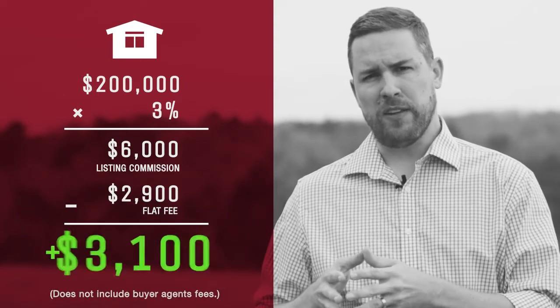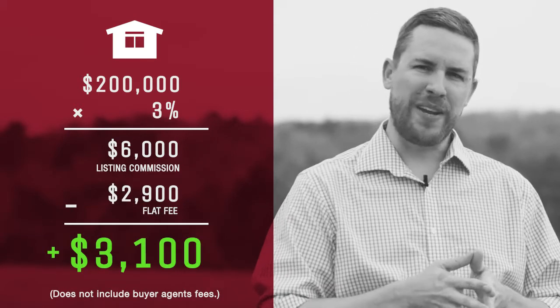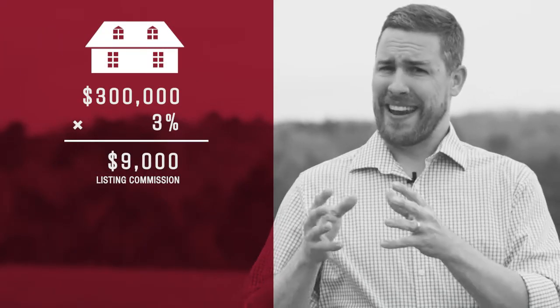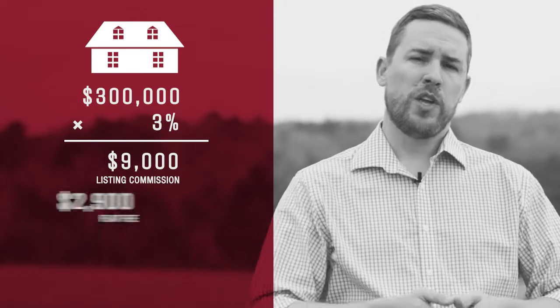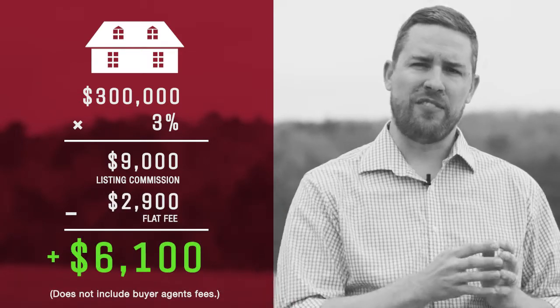With our flat fee listing model of $2,900, you would save $3,100. On a $300,000 home, you would pay $9,000 listing commission, but with us on the flat fee model, you would pay $2,900 and save $6,100.